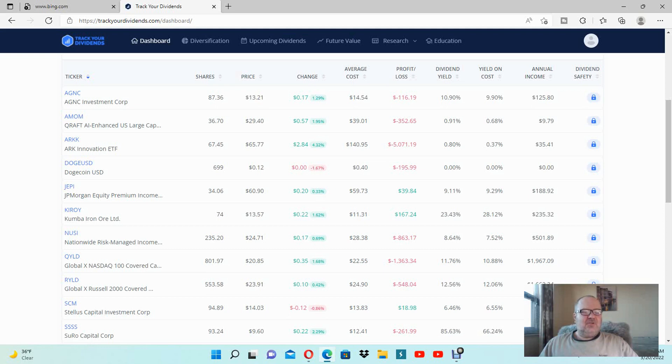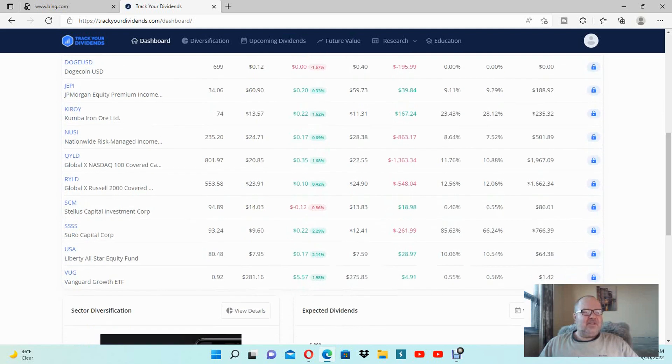Recently I decided to add the USA Fund — it's Liberty All-Star Equity Fund. I think I already put $600 in there, so right now I have 80 shares of it. As you can see on the screen, it's $7.85. I invested approximately $636, and tomorrow morning I will buy another $200 of USA Fund shares.